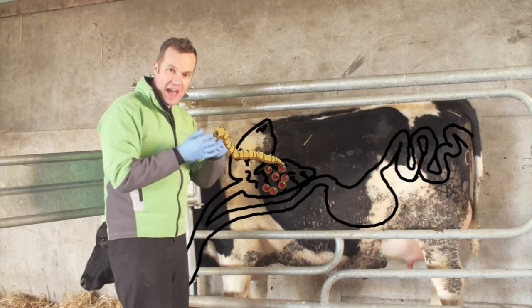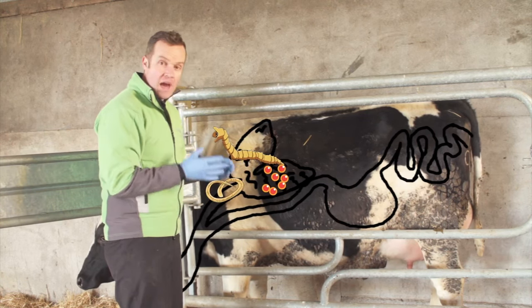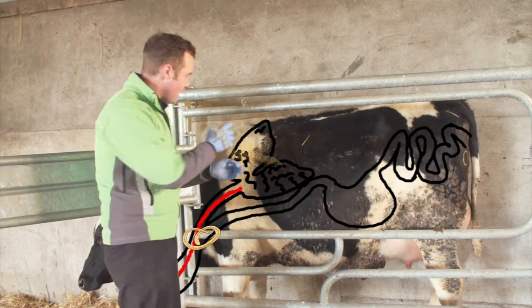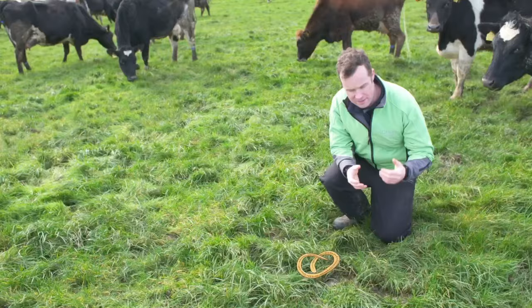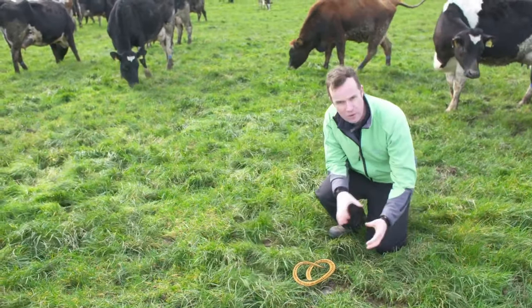Adult lungworms, which can be up to eight centimetres long, develop in the large airways and start producing eggs. These eggs hatch out very young immature larvae again, which are coughed up and passed out in dung. So the adult lungworm cough up these larvae and they're passed out onto the pasture.